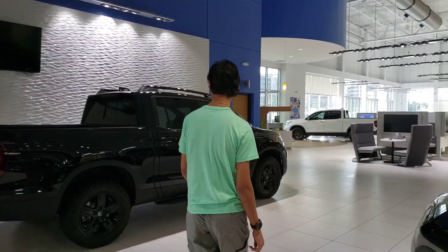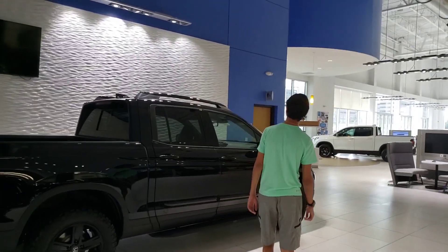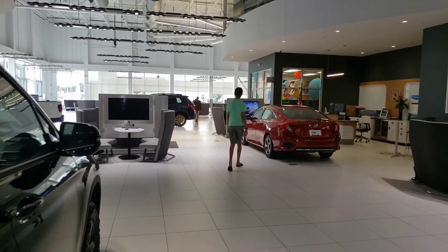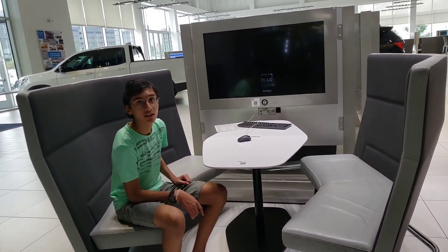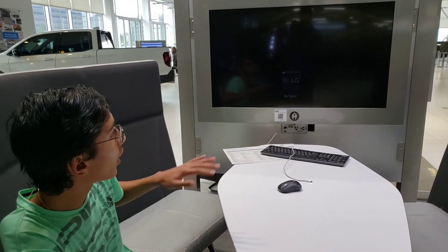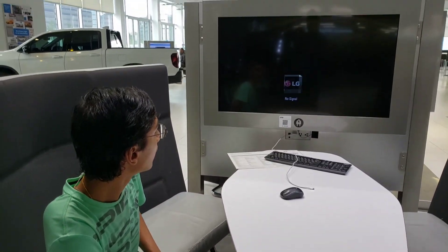The car companies are not ready for Honda. Honda has a full electric car in 2024 — it's the 2024 Honda Prologue. We can see the car details on the screen, including the price and features.